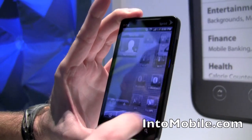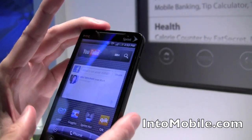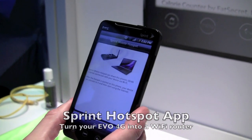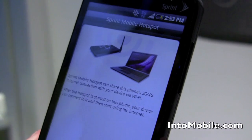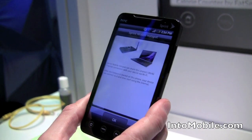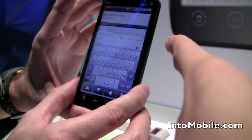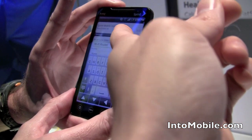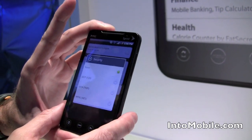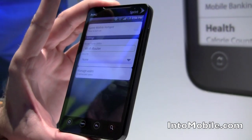There's also the Sprint Hotspot app, which comes preloaded on the Evo 4G. It turns this device into a mobile hotspot in 3G or 4G coverage — obviously a lot better in 4G. You can connect up to eight devices to the Evo, which basically turns the phone into a Wi-Fi router. You can name it, set WPA security, and other devices never know the difference. Connecting is as simple as a standard Wi-Fi connection.